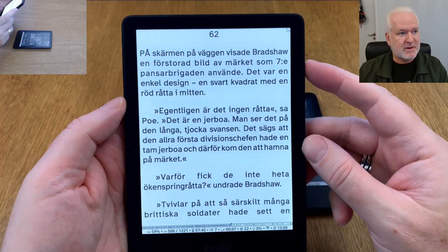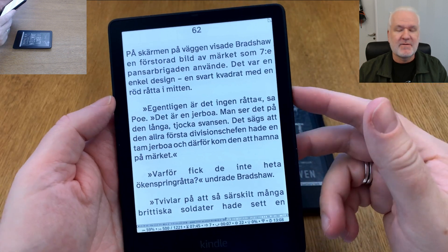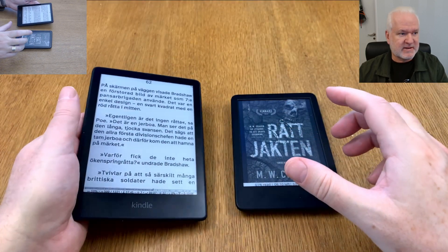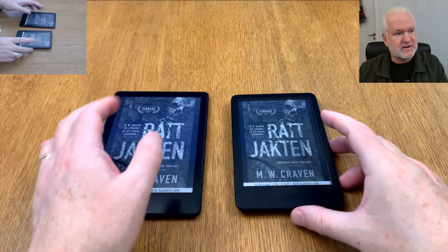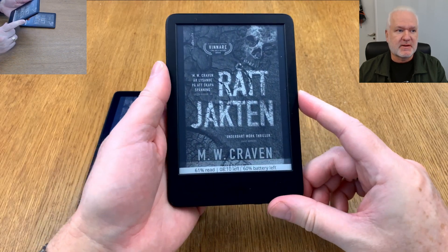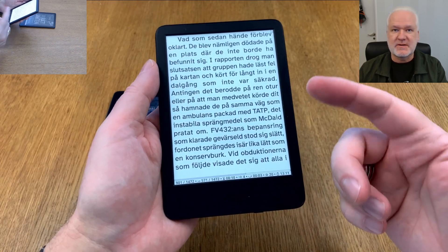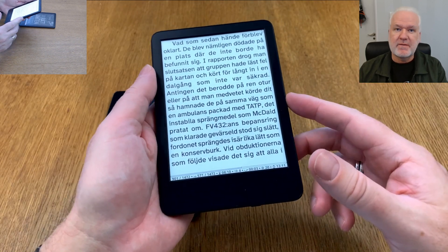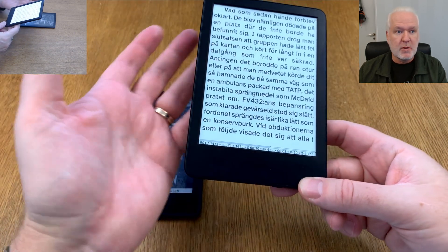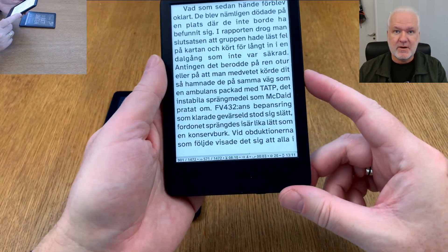I have a lot of videos on my channel about KOReader so you can watch them to see all the benefits. One huge benefit with KOReader is that everything is the same on any device — you have the same settings, all the features the same on all devices, whether it's a Kobo, an Onyx Books, a Bigme device, or a Kindle.